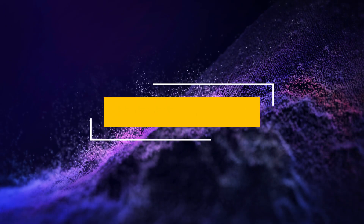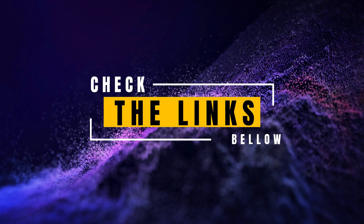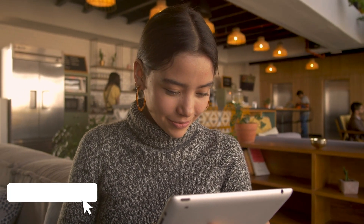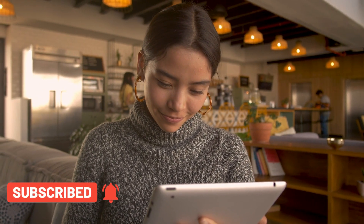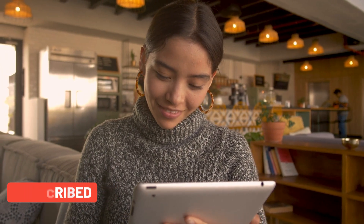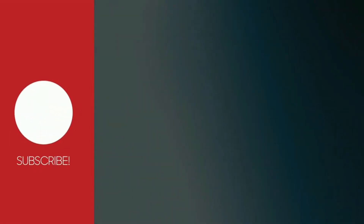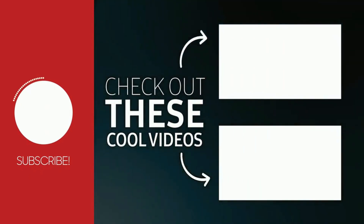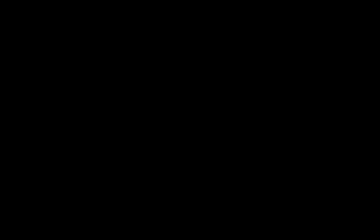For more details and to make these cameras an integral part of your photography journey, check the links in the description below. If you found this video insightful, don't forget to give it a thumbs up and subscribe to our channel, Top Amazon Finds, for more in-depth looks at the latest and most cutting-edge gadgets on Amazon. Thank you for joining us on this visual odyssey through the best five digital cameras for photography in 2024. Happy shooting!